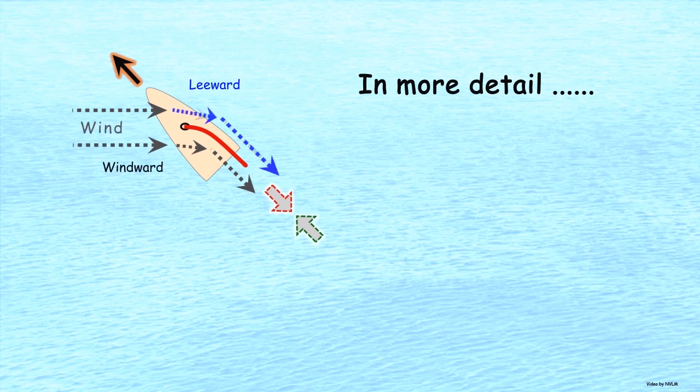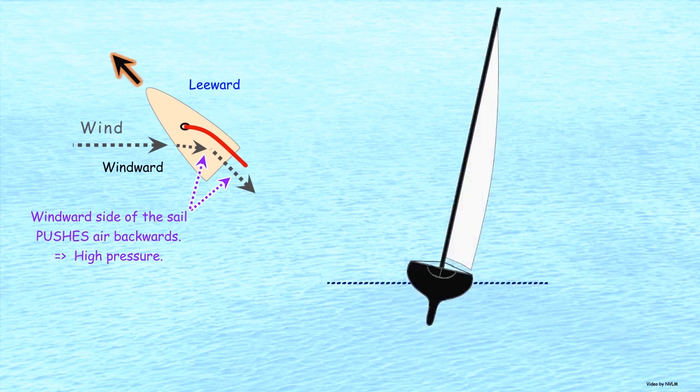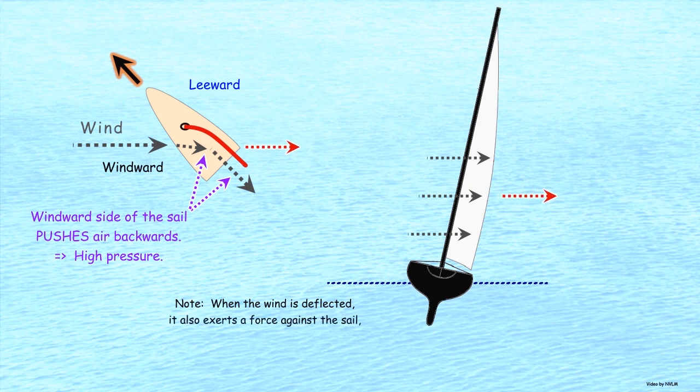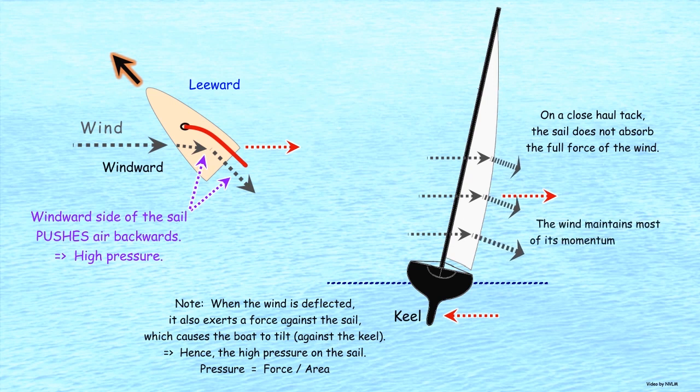Critically, both the windward and leeward sides of the sail redirect the wind backwards to generate a forward force. The windward side of the sail simply pushes the air in the desired direction, creating high pressure. When the wind is deflected by the sail, it also exerts a small force on the sail, which causes the boat to tilt against the keel. On a close-haul tack into the wind, the sail does not absorb the full force of the wind. The wind maintains most of its momentum and energy after being deflected by the sail.